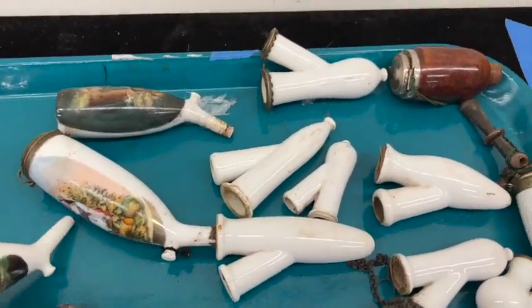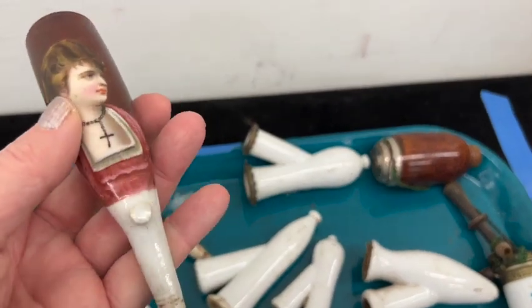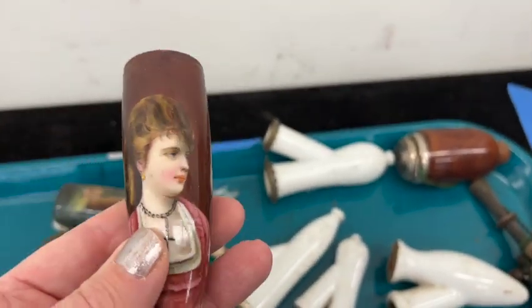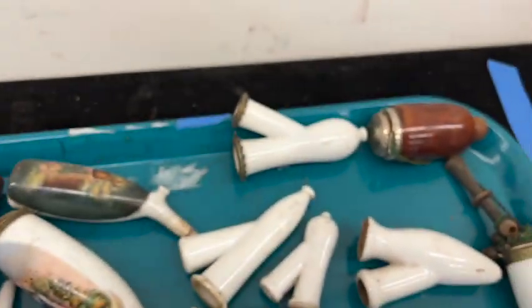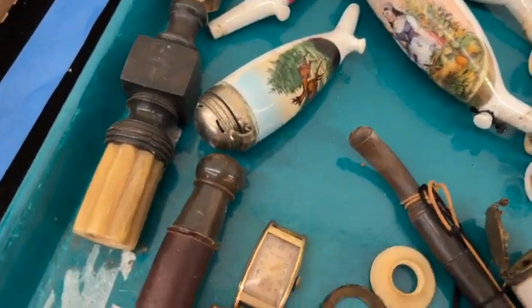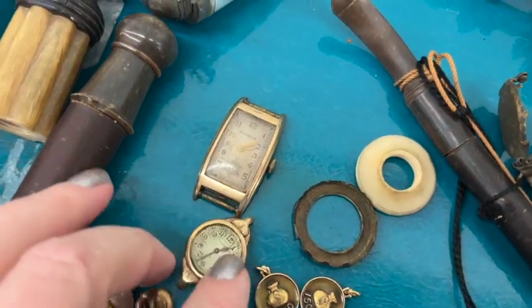I don't know what these are — I guess they're pipes. I've never seen anything like it before. Interesting. Somebody's whole collection. I've never seen anything like it. I'm just going to take a look here at some of the little stuff.